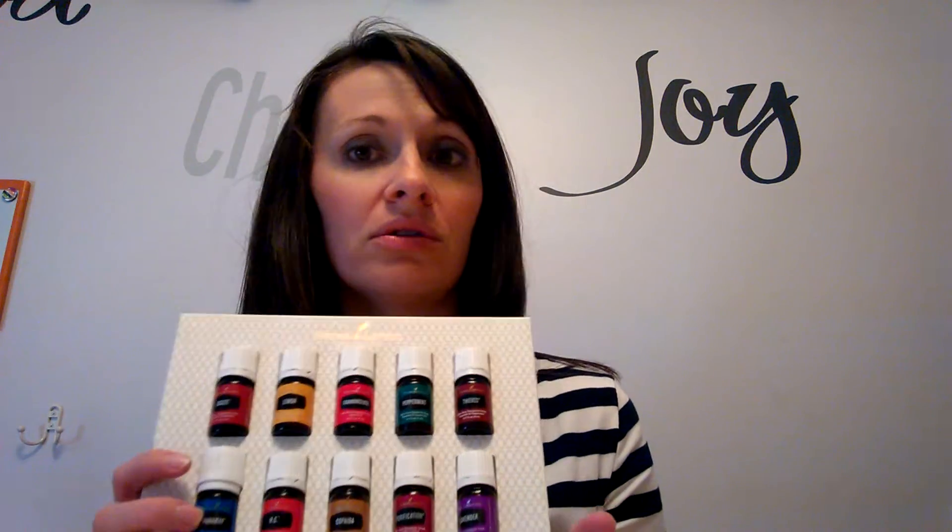These are the 10 oils that you will use most often — the ones I use every day, and they're in this nice little kit. Starting with the single oils — just one oil in each bottle. The first one is lavender. Lavender is called the Swiss Army knife of essential oils because it works for everything. I like to diffuse this at night — it's great for relaxation. I rub it on my kids' feet at night, and it's also really good for skin.